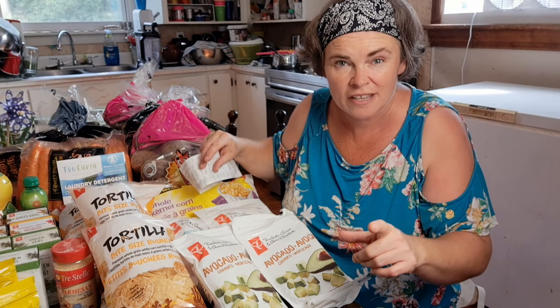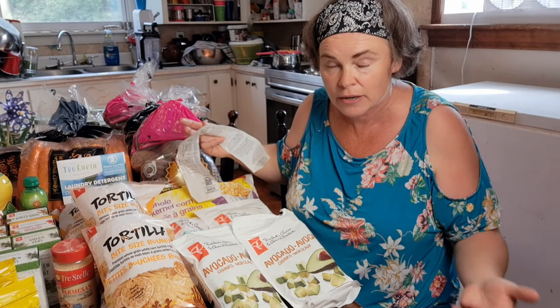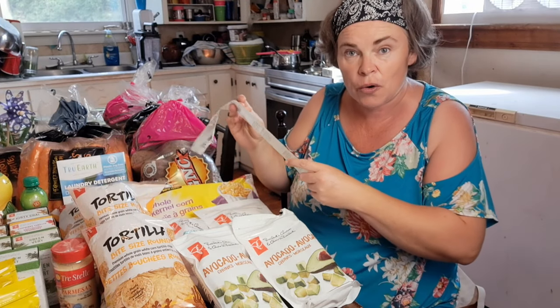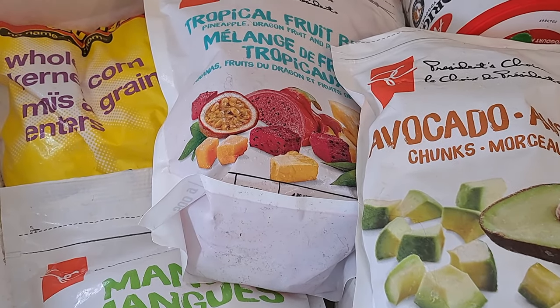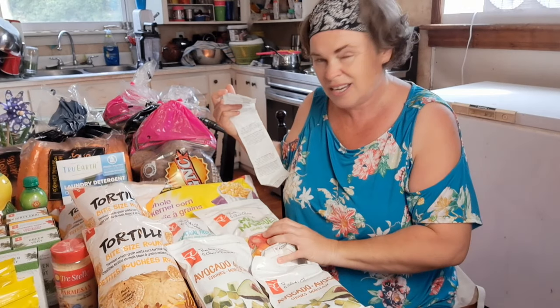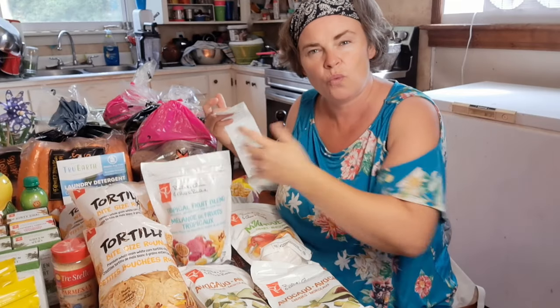The frozen stuff was by no means the best deal, but it was stuff we needed to stock, and I want to get it back in the freezer — it's mid-September and 27 degrees Celsius outside. The frozen fruit is always on for the same price at No Frills: $4.49. Avocados, mangoes, tropical mix — basically stuff we can't grow here that we put into our smoothies.